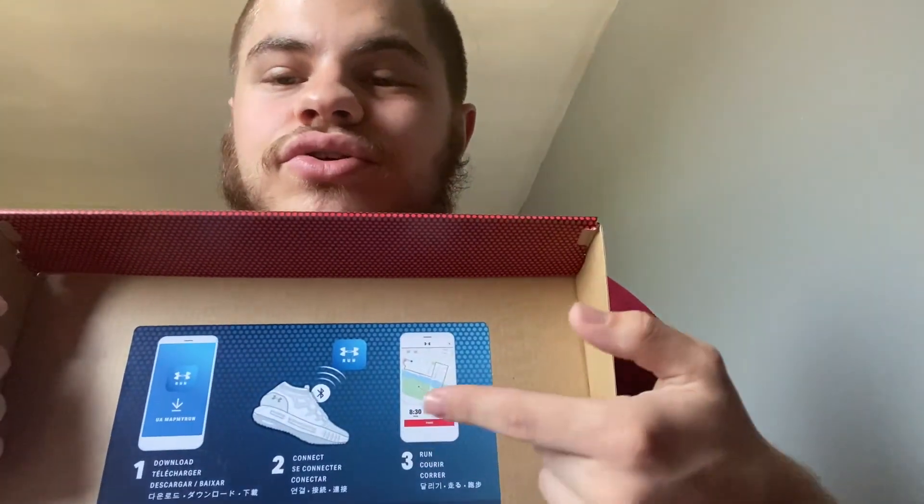This is the Under Armour Hover Sonic 2 — it even says on the box how you can connect your phone to it and track your steps and everything. I'm not really interested in doing that, but this was the shoe I picked up. I got this for one of my bros and I'm going to be giving it to him soon.